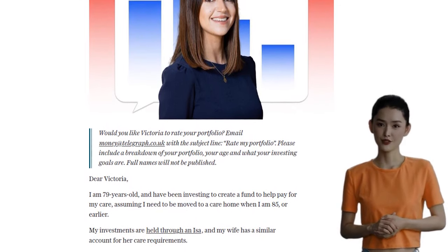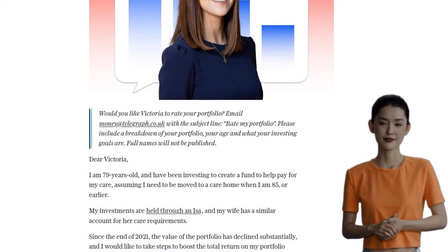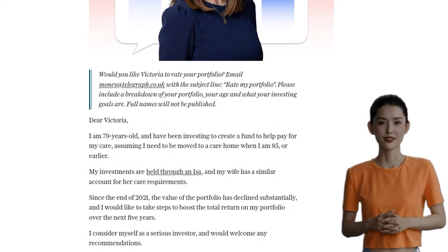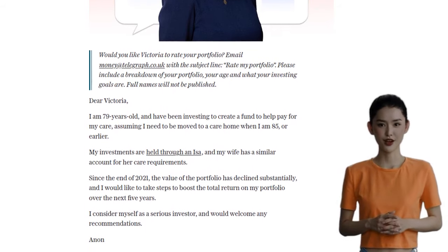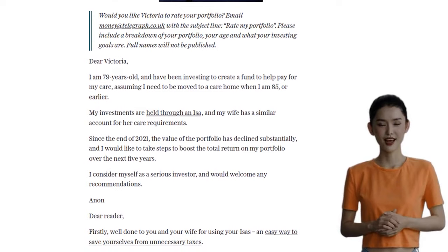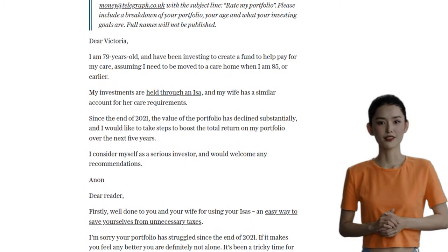Given our friend's relatively short investment time horizon and the need to fund their elderly care, we should focus on preserving capital, sourcing income, and spreading risk. But before we talk about boosting returns, let's consider if their financial plans can handle further portfolio losses.